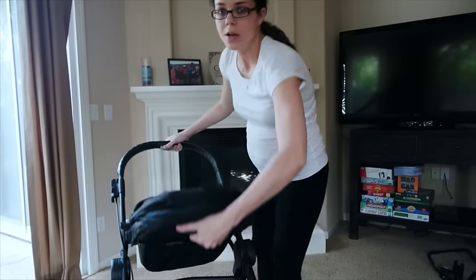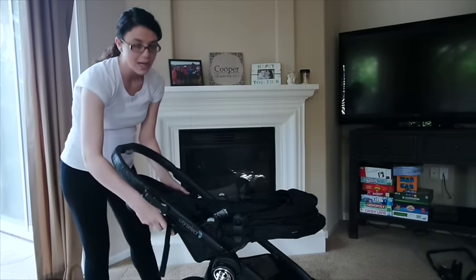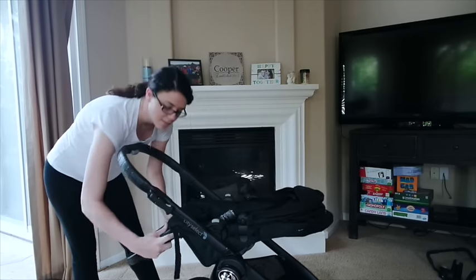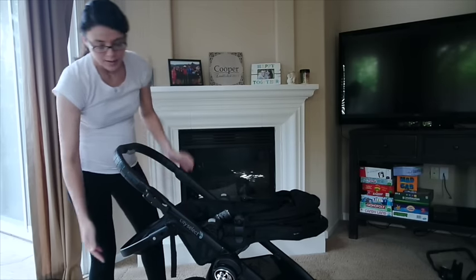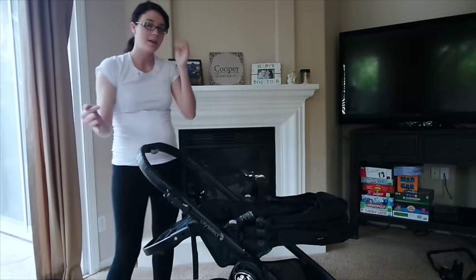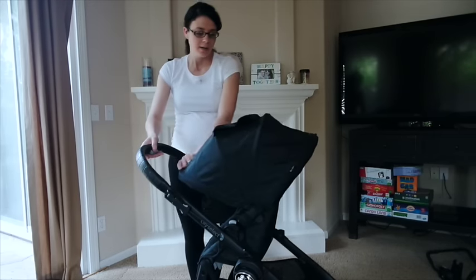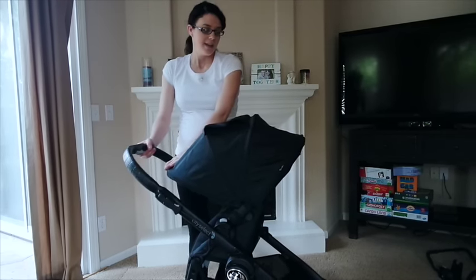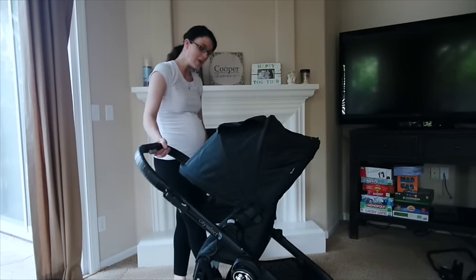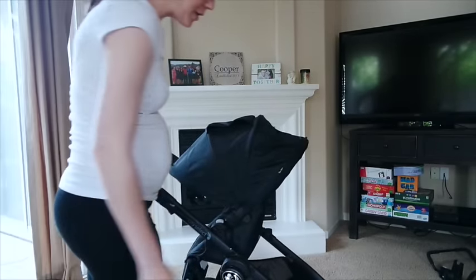It just snaps right in. To recline the seat, all you do is this — if you can't tell it's a pretty flat surface so your child can sleep pretty easily in it. There's a lever on the side that moves the footrest up and down, or it can be completely off. You can move it between different levels — higher or lower — depending on how large your child is. The canopy goes down so far, which makes it so nice when you're out walking or trying to keep the light off of them.